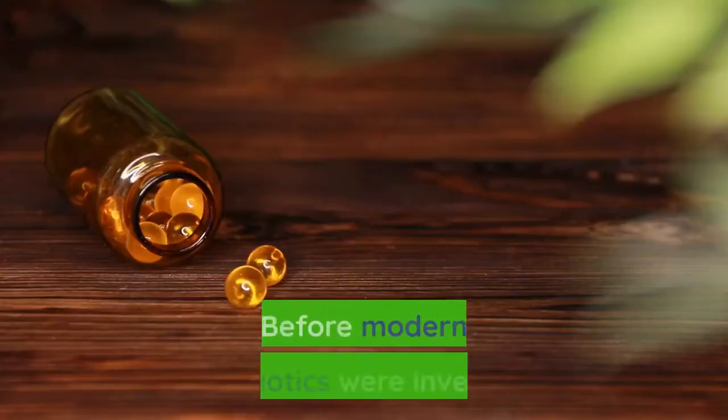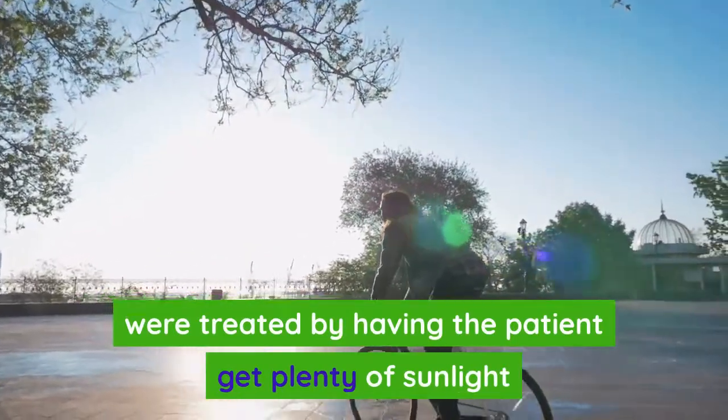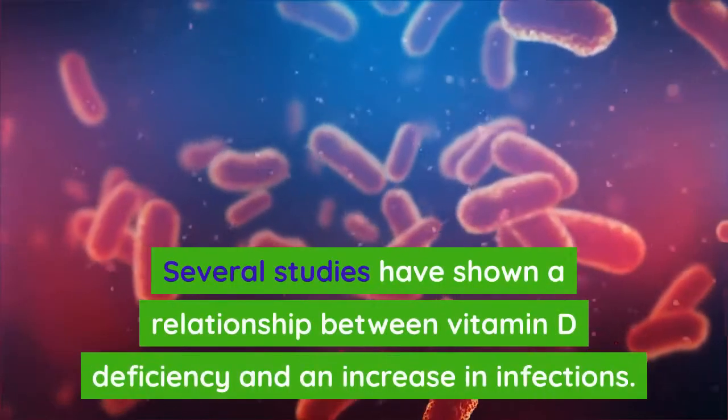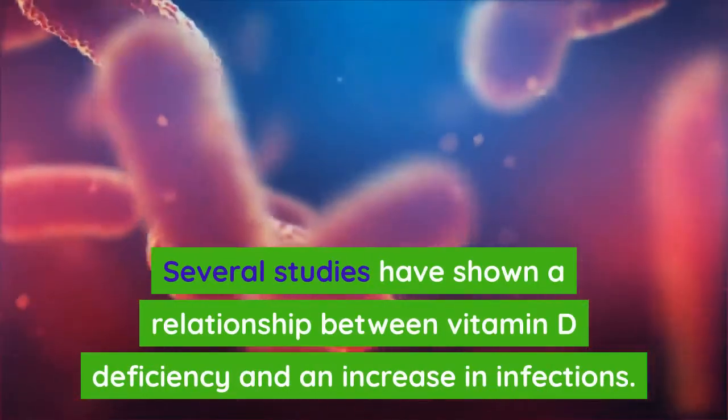Number four: infections. Before modern antibiotics were invented, some infections like tuberculosis were treated by having the patient get plenty of sunlight and take cod liver oil daily. Several studies have shown a relationship between vitamin D deficiency and an increase in infections.